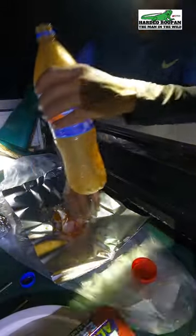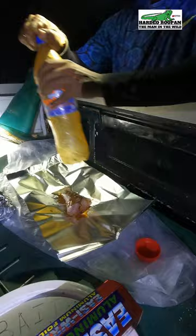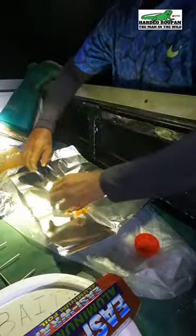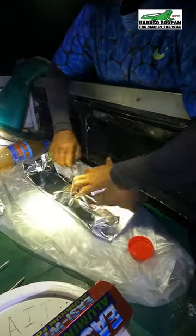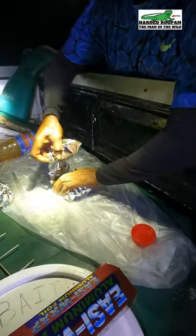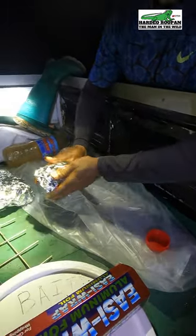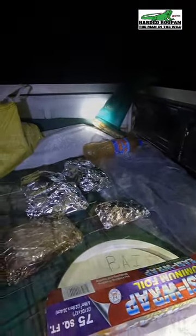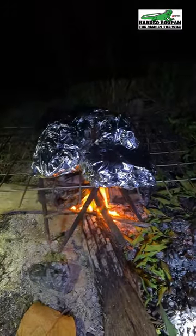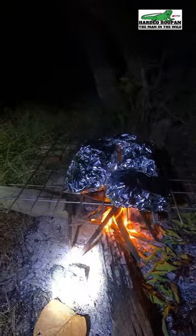The final piece has been seasoned, we just have to wrap it up and put it on the fire. All the pieces have been placed on the fire — within 10 minutes we will be enjoying some delicious roast.